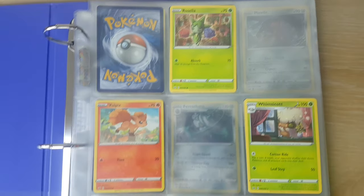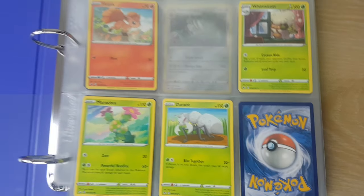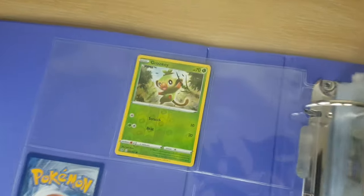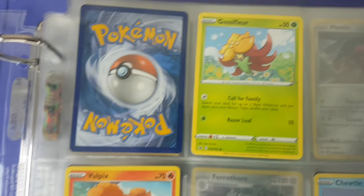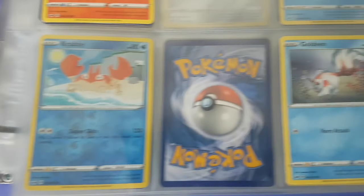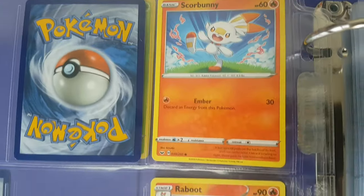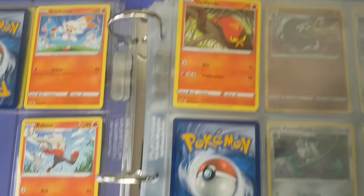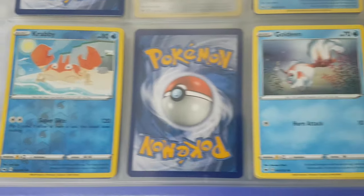I decided to open up the Sword and Shield booster packs because they had sticky tape on them. But when I opened them on camera, the footage accidentally deleted. So I ended up putting all the cards into a binder just to show you guys. I was actually quite upset that it deleted itself, and hopefully that doesn't happen again.